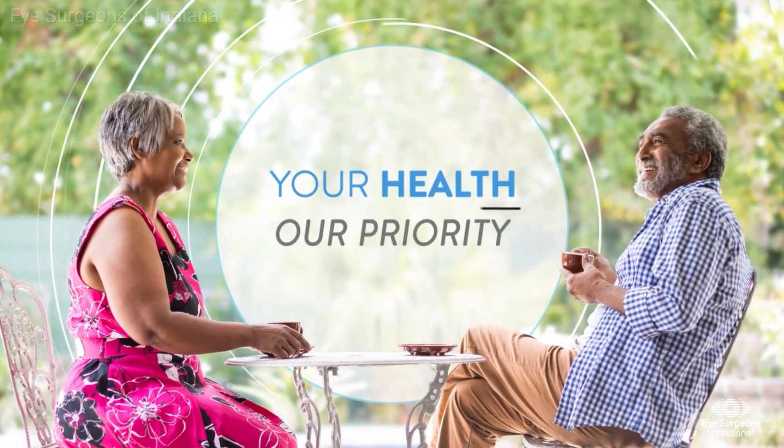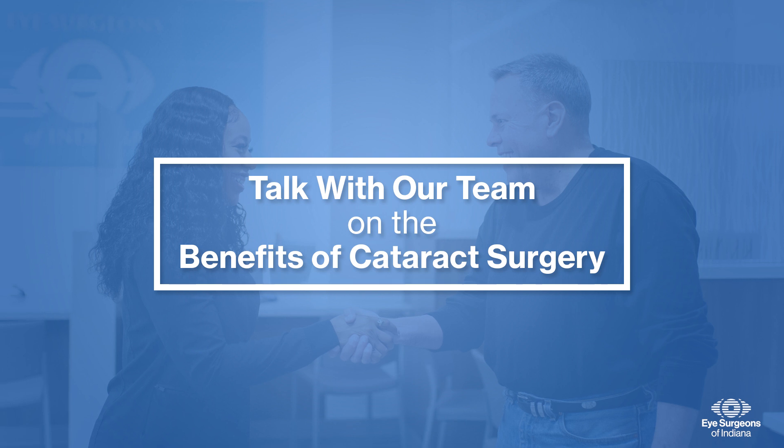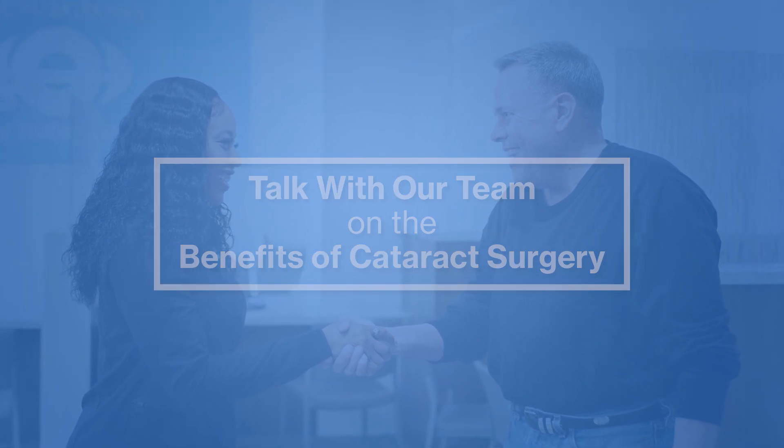After watching this video, I am happy to address any questions or concerns you may have about your evaluation, advanced technology lens options, and surgery.